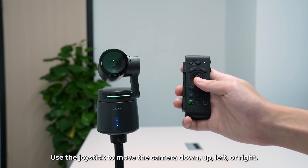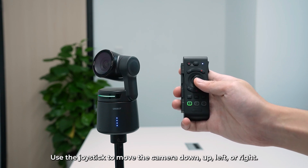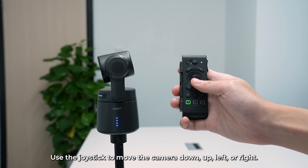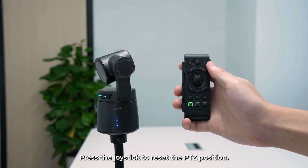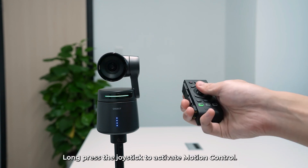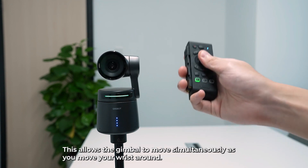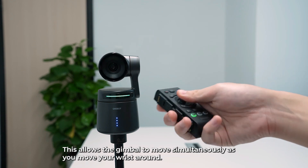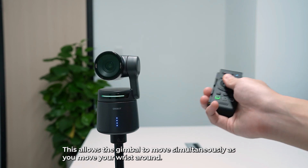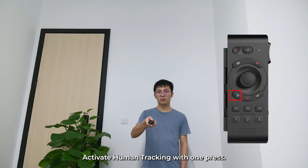In conclusion, the OBSBOT TAIL is not just a camera. It's a creative powerhouse that empowers you to unleash your full potential as a content creator or live streamer. With its AI-powered features, top-notch image quality, and seamless integration capabilities, this camera is a game-changer in the world of live streaming and content creation. So if you're ready to take your video production to the next level, look no further than the OBSBOT TAIL.